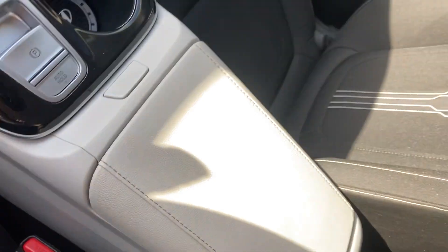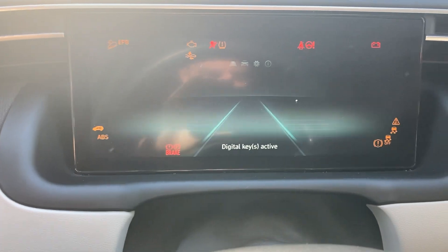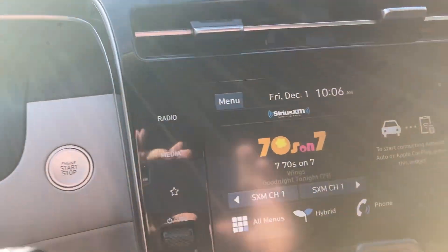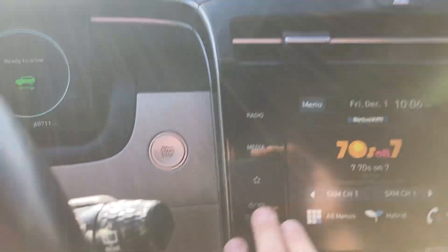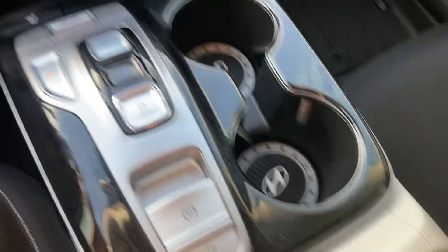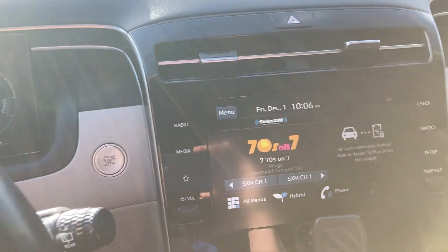Beautiful screen, beautiful layout in here. It is push-to-start, very comfortable. Go ahead and start it up — 48,000 miles on it, ready to go. We've got Sirius Radio going on, volume button right there. Really, really nice, good-looking car with a ton of features and technology all packed into it.